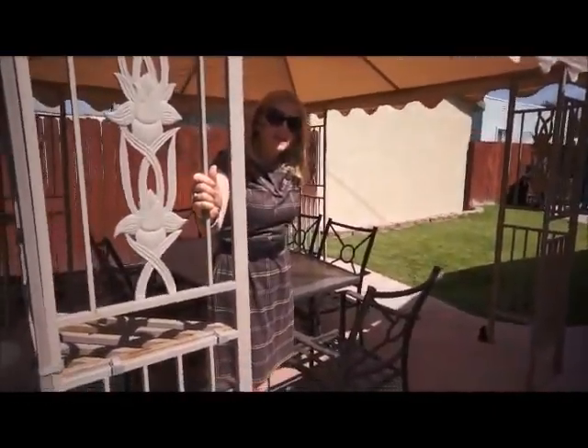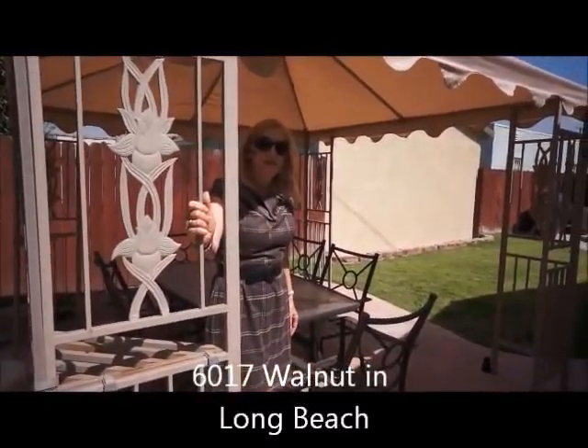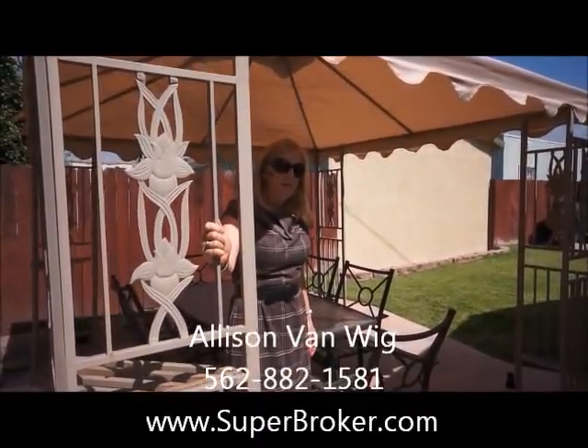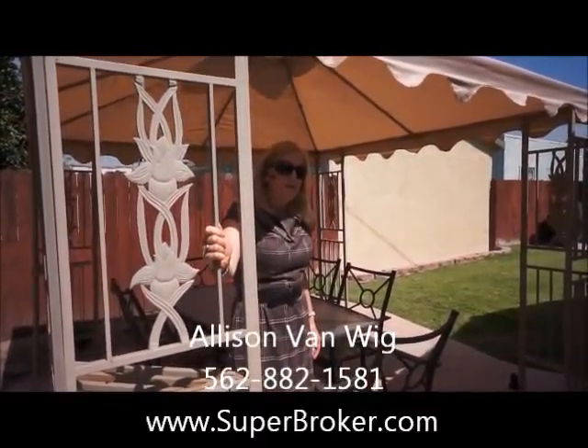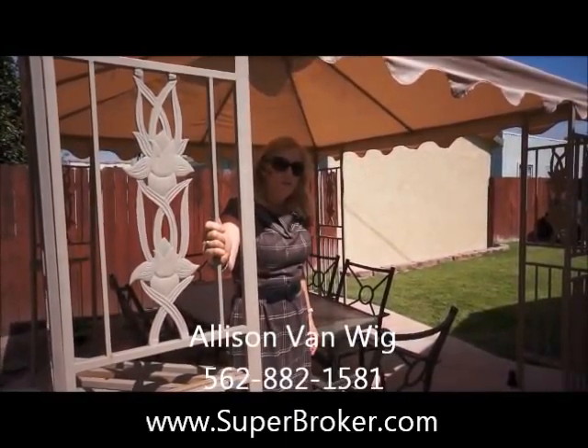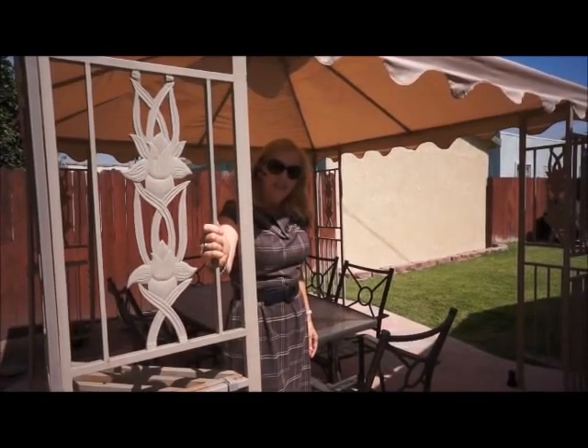If you have any more questions about 6017 Walnut in Long Beach, give me a call. I'm Allison Van Wig, www.superbroker.com, 562-882-1581. Thanks for watching.